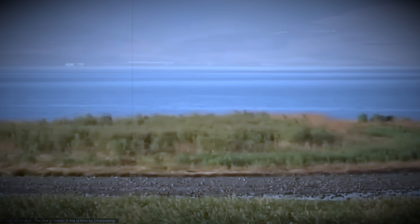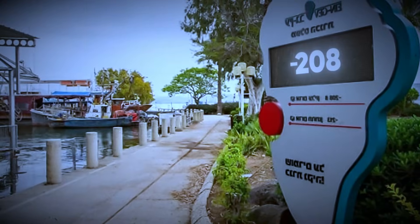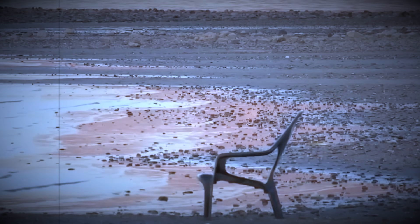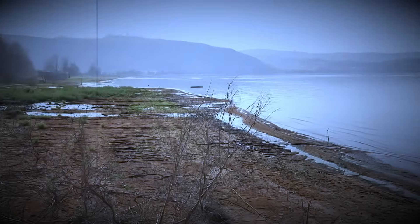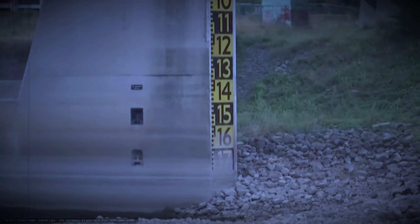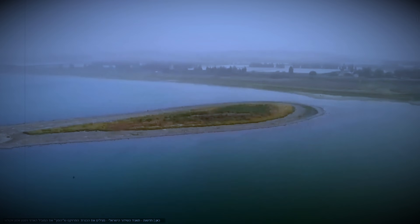Year after year, the lake paid the price. By the 1990s, the warning signs were impossible to ignore. The National Water Carrier was pulling more water from the Sea of Galilee than rainfall could replace. Satellite imagery told the story: shoreline retreating, coves drying, beaches turning to cracked earth. Docks stood hundreds of meters from the water's edge. Then came years of drought. The lake slipped toward the red line, where pumping becomes unreliable, and the black line below it, where everything shuts down. Farmers saw allocation shrink. Backup aquifers started failing. Experts recorded drops exceeding two meters per year.